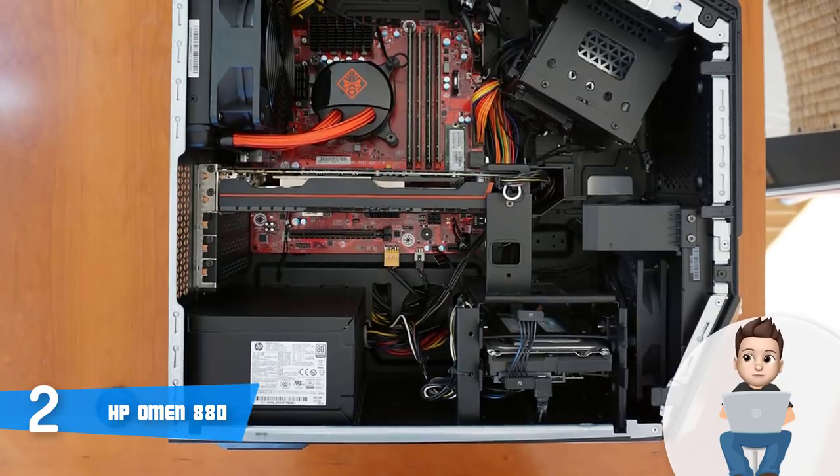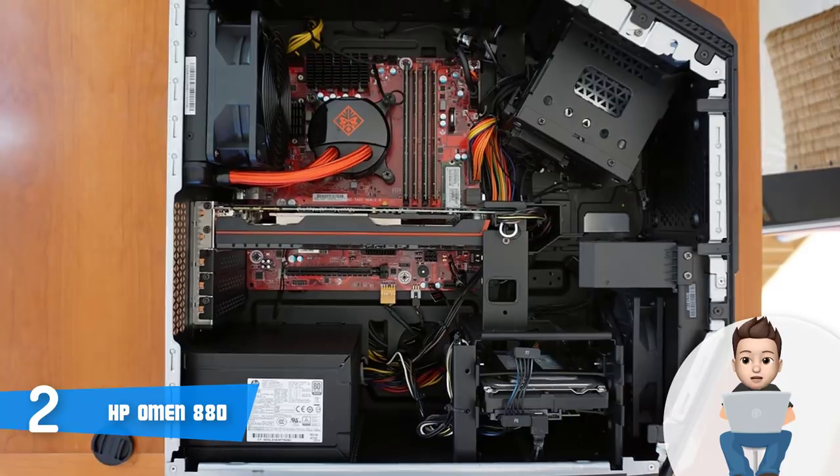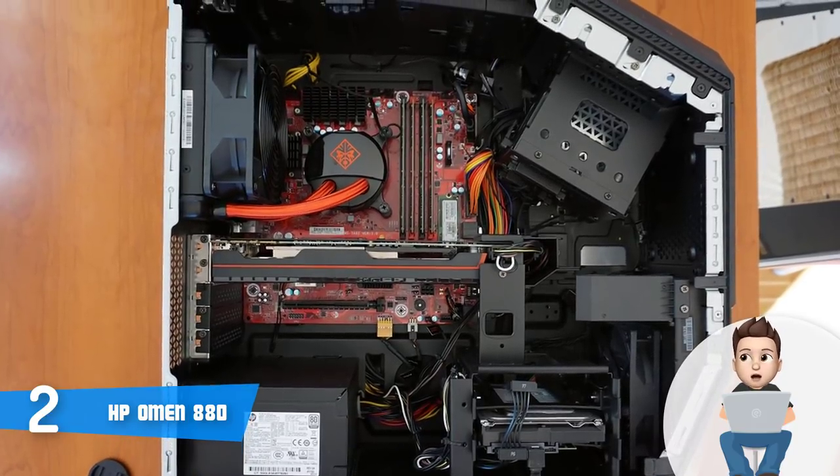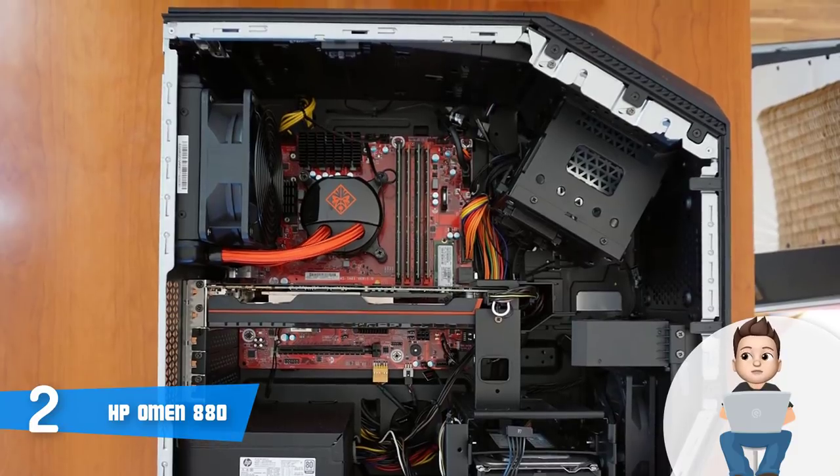That's awesome considering you can focus entirely on the game you're playing without being distracted by anything. Overall, the HP Omen 880 deserves your attention — give it a try and assure yourself of its quality.